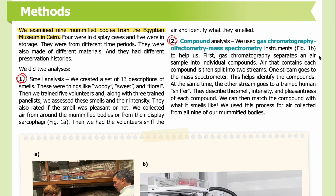Second, a compound analysis: we used gas chromatography olfactory mass spectrometry instruments. Gas chromatography separates an air sample into individual compounds. The air containing each compound is then split into two streams. One stream goes to the mass spectrometer, which helps identify the compounds. At the same time, the other stream goes to a trained human sniffer, who describes the smell intensity and pleasantness of each compound. We can then match the compound with what it smells like. We used this process for air collected from all nine mummified bodies.